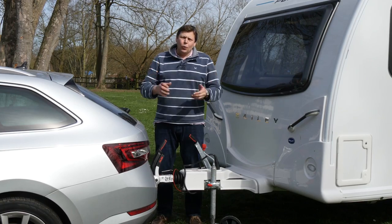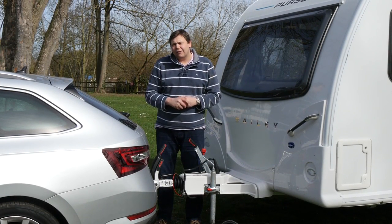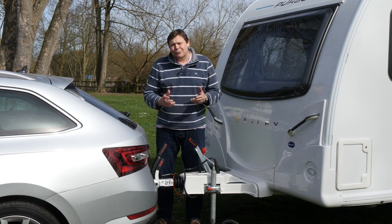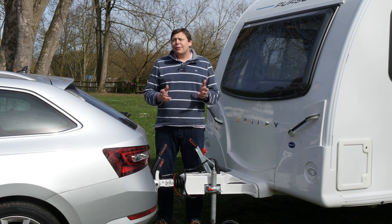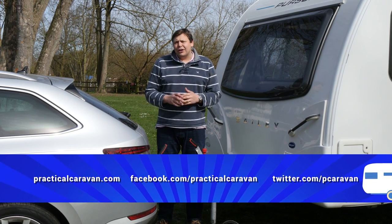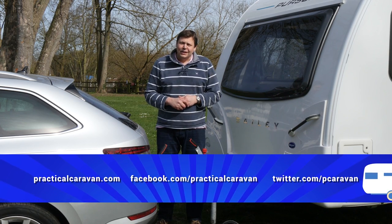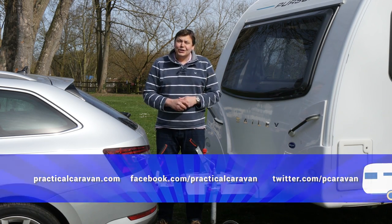I'm afraid that's all we've got time for, but don't worry — we'll be back next week with more fantastic caravan reviews, tow cars and great places to stay. In the meantime, you can keep up with us on Twitter, Facebook or via our website. And don't forget that Niall Hampton will be along in just a few minutes with Practical Motorhome TV. So while you wait for him, I'm going to get hitched up.